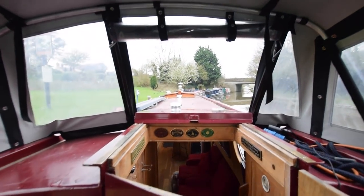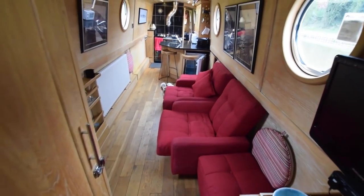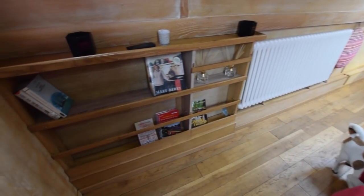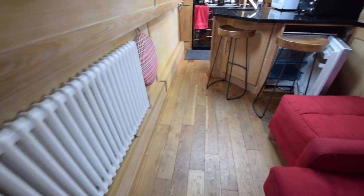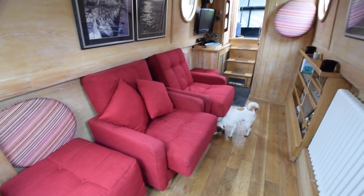And that's the view from the helm. She's fitted out with oak-faced ply and oak trim to the cabin, hull and ceilings, and there is solid oak flooring throughout. There's a series of shelves next to the radiator. These are two chair beds,